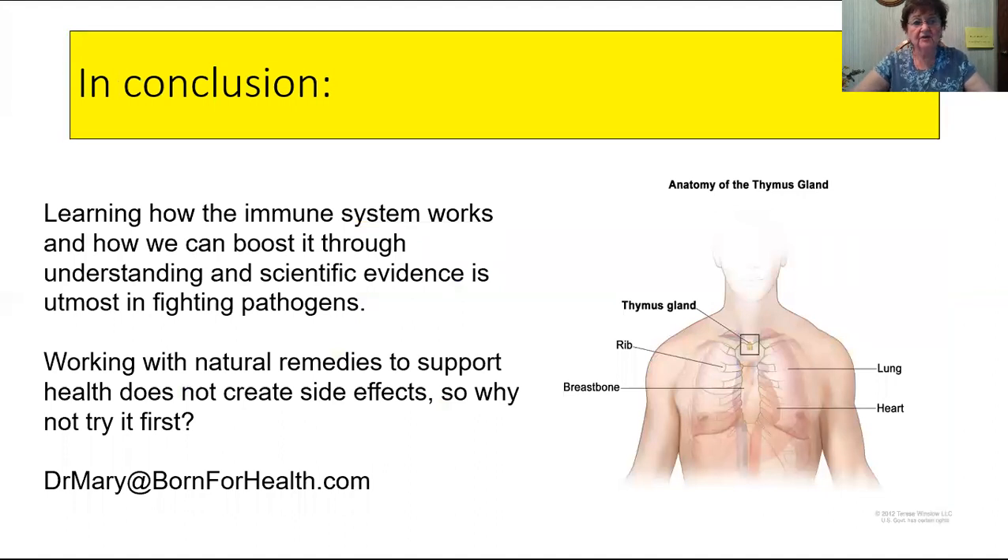In conclusion, learning how the immune system works and how we can boost it through understanding and scientific evidence is utmost in fighting pathogens. Don't wait for the vaccine — remember, the vaccine is not immune-supportive, it's immune-challenging. If you already have a poor-functioning immune system, you can get some really severe reactions from vaccines. Remember where the thymus is and its close relationship to the lungs and the heart — boosting the immune system and supporting more thymus energy can help protect the lungs and heart.